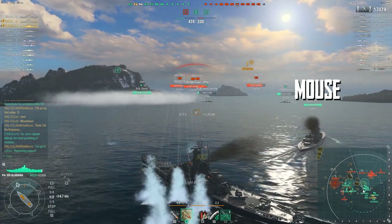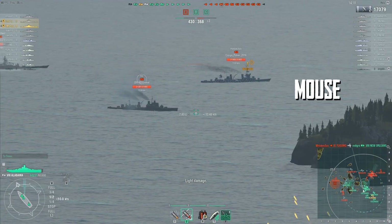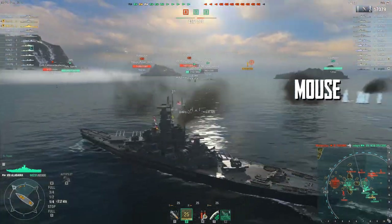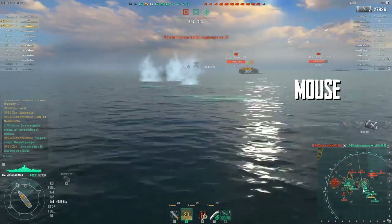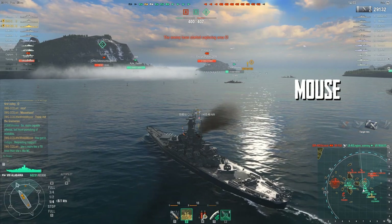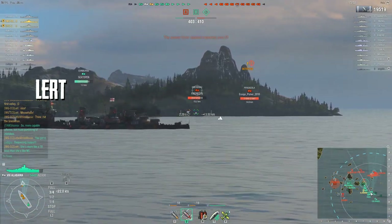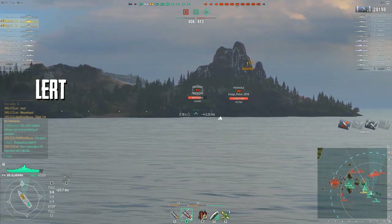It's not like the North Carolina is immune to citadels. If you sail broadside in any ship your chances of getting citadeled go up phenomenally, no matter how low the citadel sits. Really the Alabama is all about knowing where and how to play — that's the same with any ship. You've got to be aware of who's to your left and who's to your right and react accordingly. Flipping back to Lert here, he's getting some more damage.